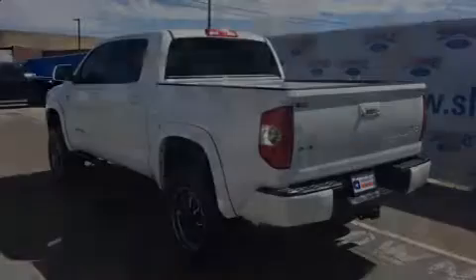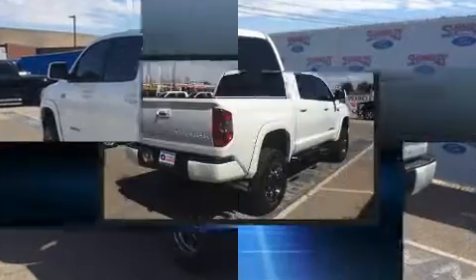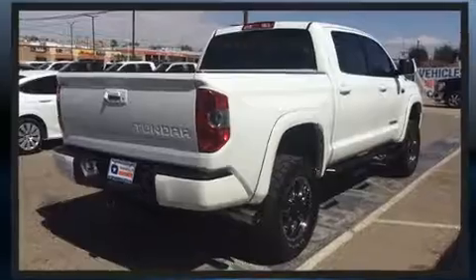Sensibility and practicality define the 2014 Toyota Tundra. It features an automatic transmission, four-wheel drive, and a powerful eight-cylinder engine.